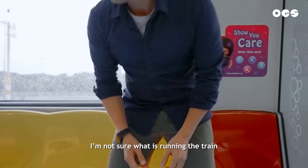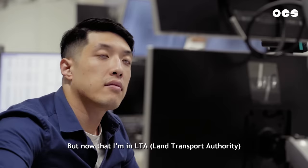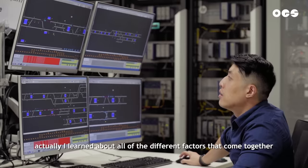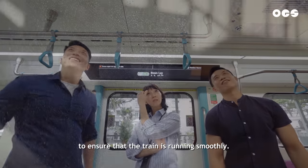When I used to take the train, I wasn't sure what was running the train and all the systems involved. But now that I'm inside LTA, I've learned about all the different factors that come together to ensure that the train is running smoothly.